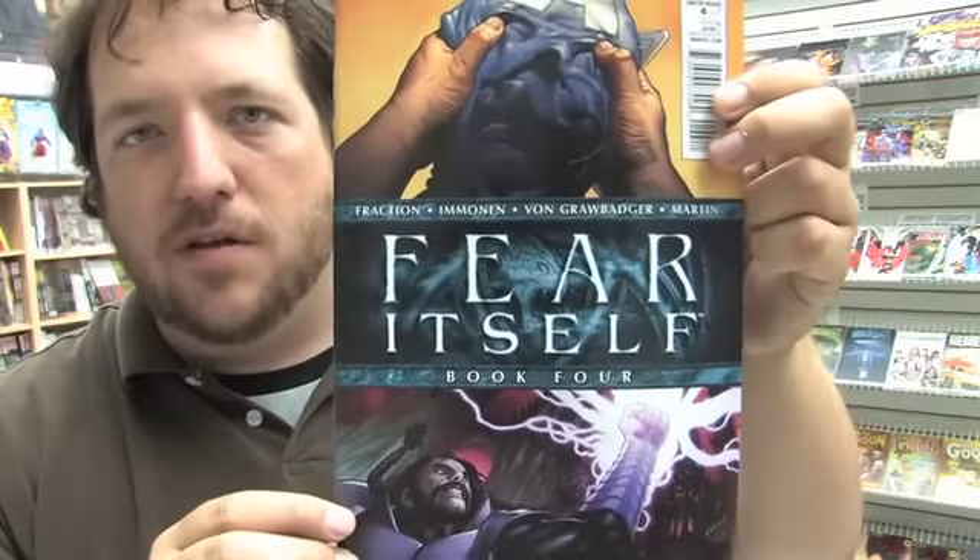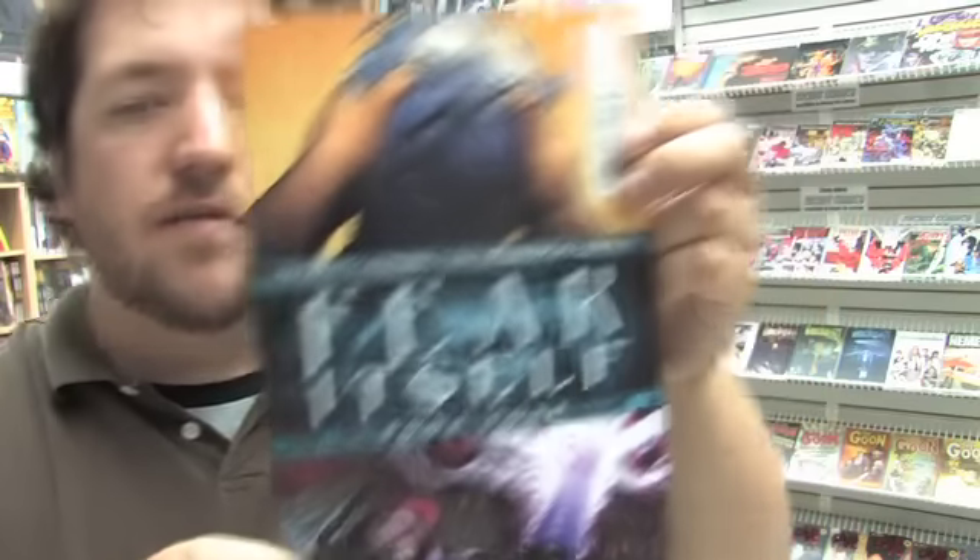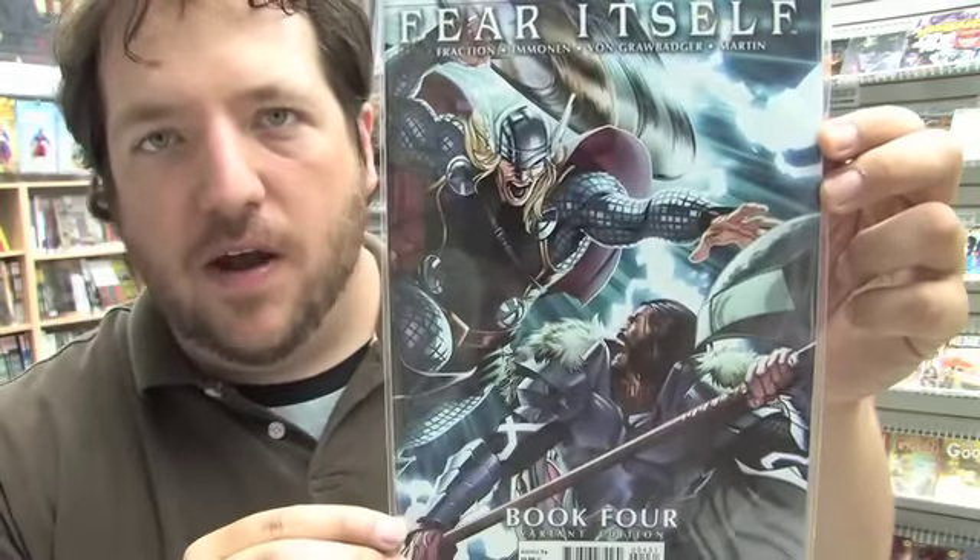And then we have Fear Itself book four — this is the main part of the Fear Itself event. This is the regular cover, and here we have the variant cover.